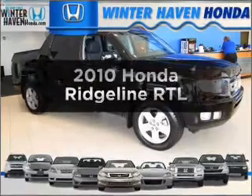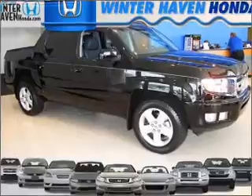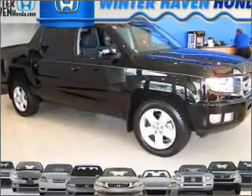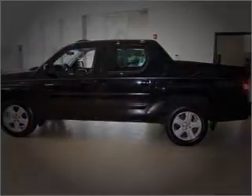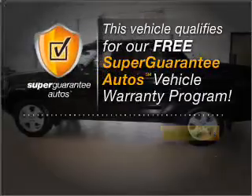Imagine yourself in this 2010 Honda Ridgeline. If you're looking for an automobile with great attributes, look no further. With a solid 6-cylinder engine that responds smoothly to its 5-speed automatic transmission, this vehicle qualifies for our free Super Guarantee Autos Vehicle Warranty Program.